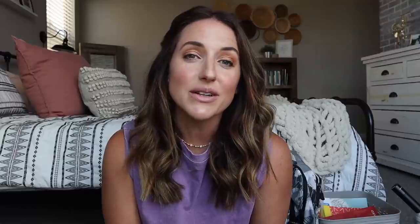I do want to thank High Sierra for sponsoring today's video and today's back to school haul, because one of my kids was in desperate need of a new backpack. High Sierra has the best backpacks that I'm going to show you guys if you're looking for a new backpack for back to school.